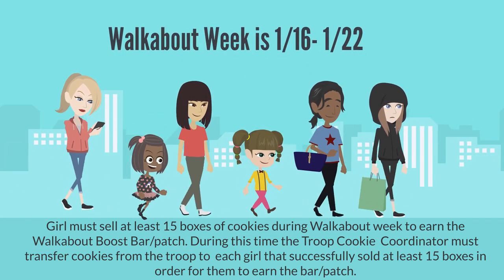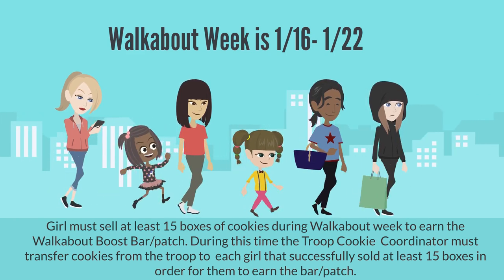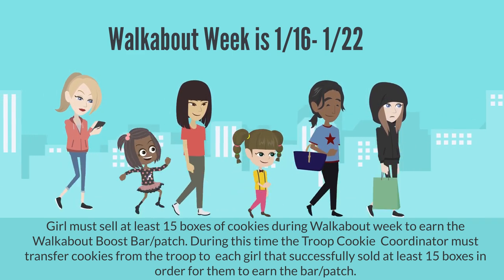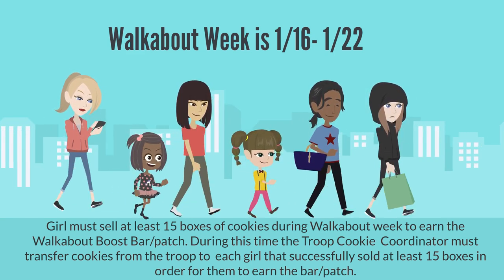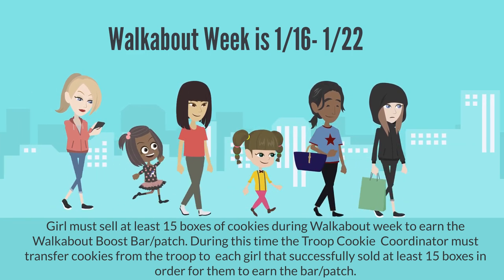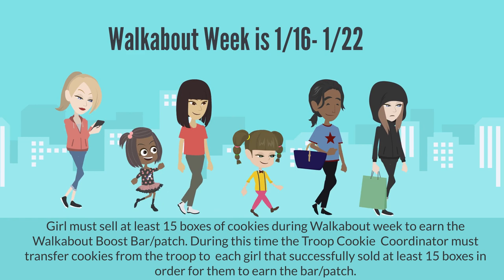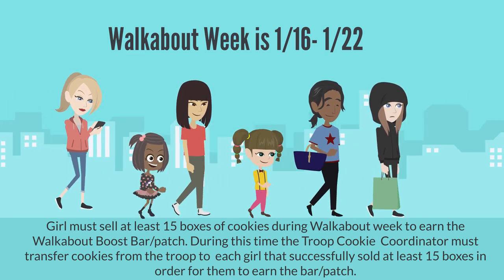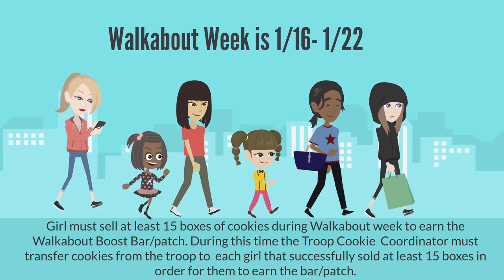Walkabout week is the very first week of our cookie sale — it starts January 16th and goes through January 22nd. During walkabout week, girls have a unique opportunity to earn a new Walkabout Boost Bar; they must sell at least 15 boxes of cookies during this week. The troop cookie coordinator must transfer cookies from the troop to each girl in SmartCookies in order for them to be qualified to earn this new Boost Bar.